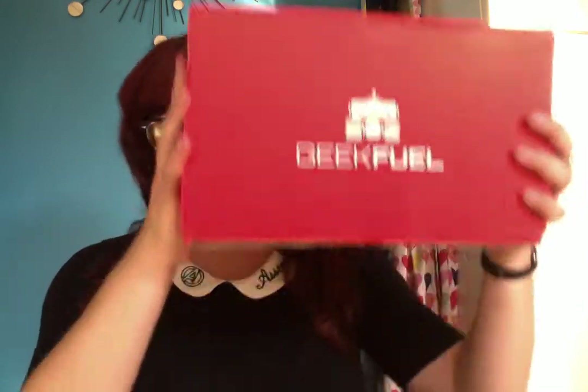Hey everyone, it's Stephanie, and in the mail today came a box with a cute little robot on it that says GeekFuel. GeekFuel is a new subscription service for us nerdy types. They hit me up and wanted to send me one, so I'm completely unbiased in this. Just trying it out for the first time. First things first, the box — the logo's really cute. The box is a very generous size; it barely fits in the frame of the video. The other side says Monthly Mystery Box GeekFuel.